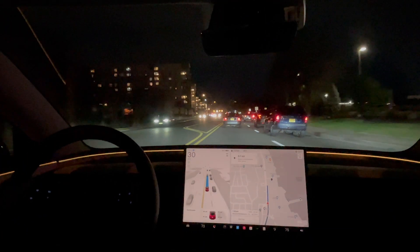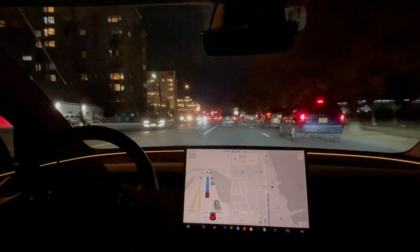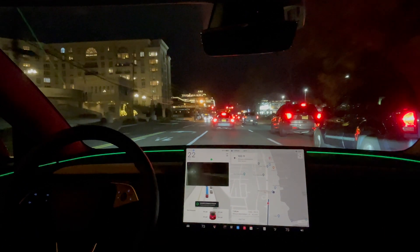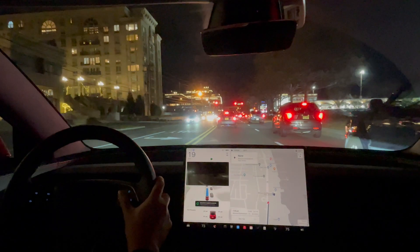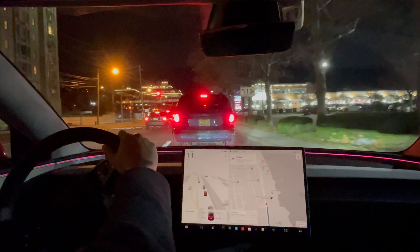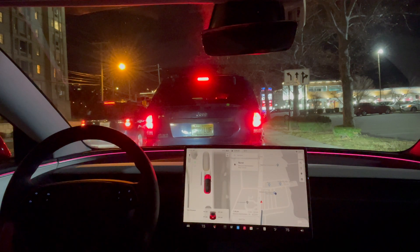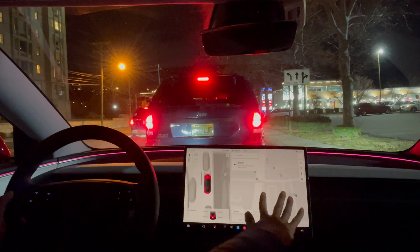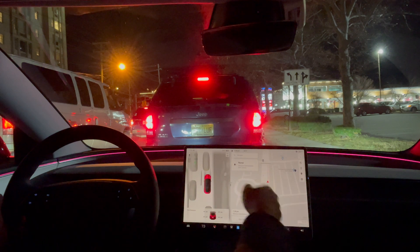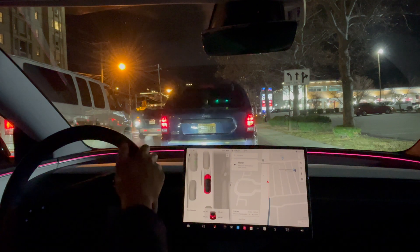It doesn't seem like it wants to move over — I'm going to have to manually take over. It tries to move over at the very last minute. The car behind me is letting me through, so I'm just going to take over and move over. I think there's more of a navigation issue — the map told it to go here and it went here. Zero pedal presses, just disengagements for avoiding potholes and missing that left-turn lane.